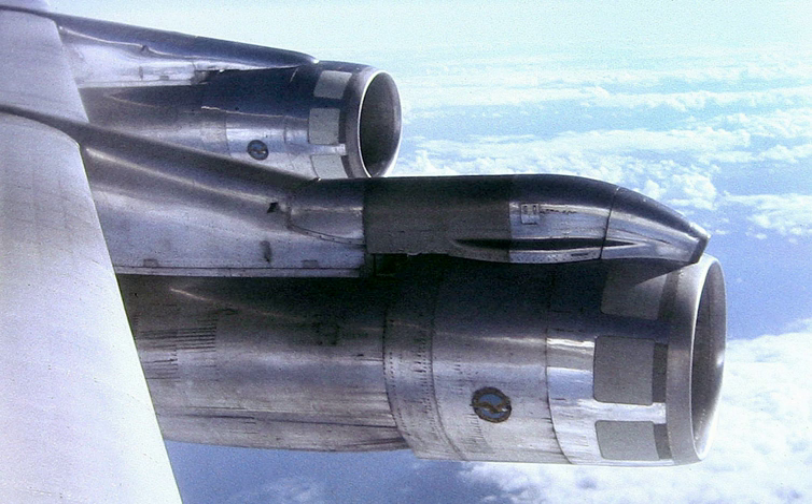In recent years, General Electric and NASA have developed nacelles with chevron-shaped trailing edges to reduce the engine noise of commercial aircraft, using an experimental Boeing 777 as a test platform. Boeing then developed this nacelle shape for use with their 787 Dreamliner.